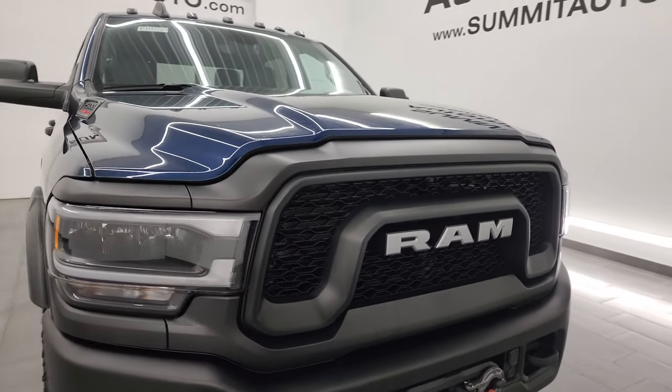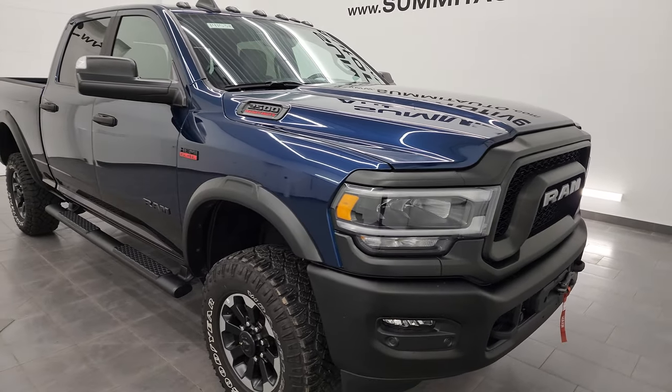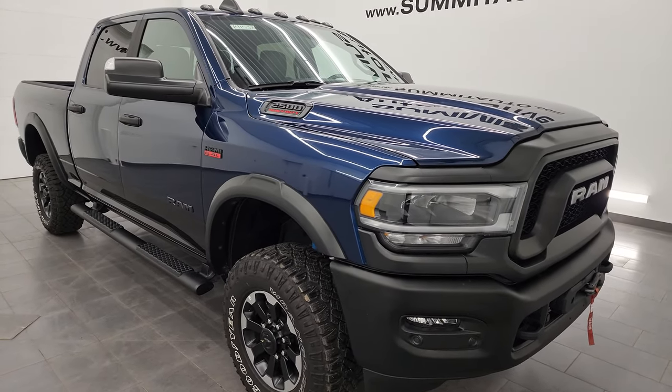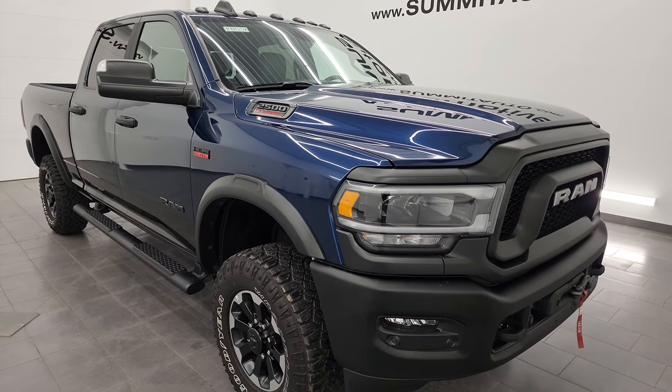This truck has been fully safetied and inspected by our service shop. It has a fresh oil and filter change. All the fluids have been checked and topped off per the state of Wisconsin inspection process, and this truck is 100% ready to go.